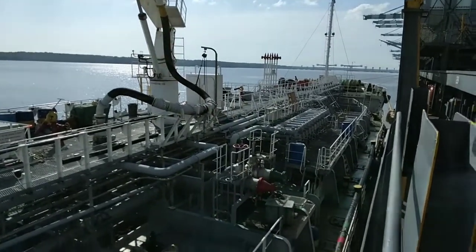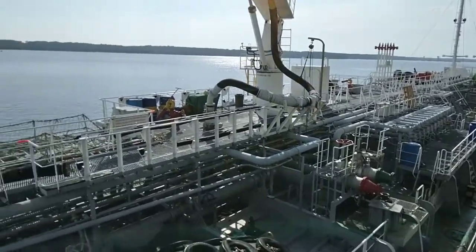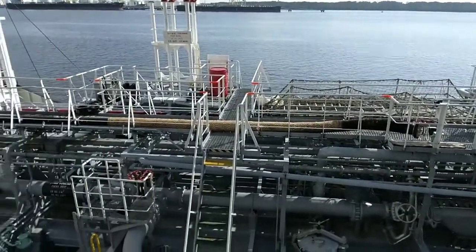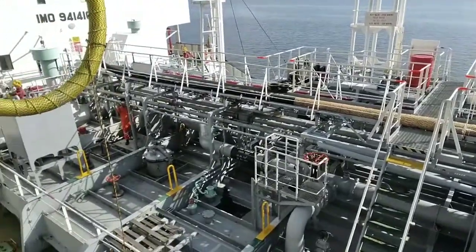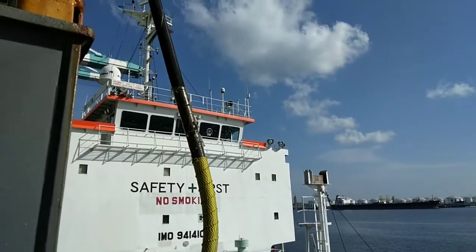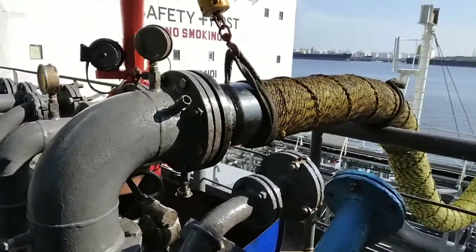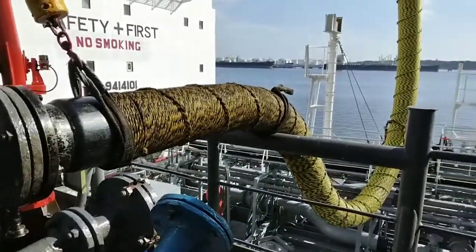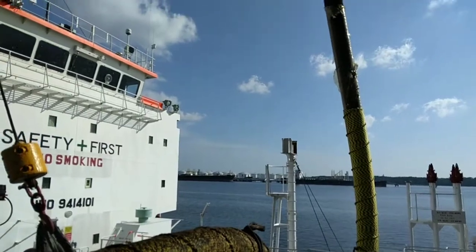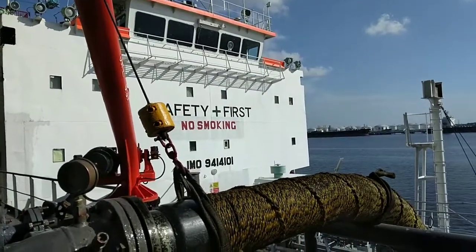This is our bunker barge — they have plenty of manifolds. Main bunker holes. No smoking, safety first. No smoking.